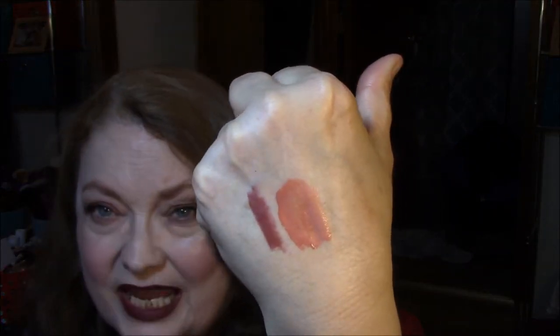And I guess you wear them together? I don't know how the darker, really dark lips — I don't know.